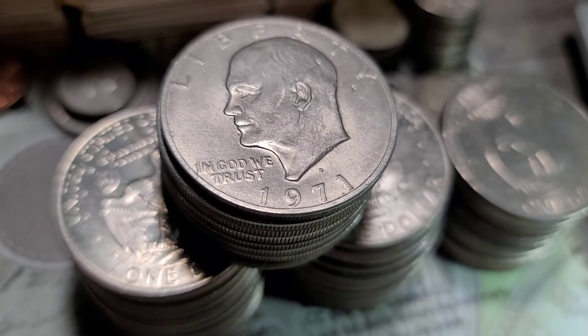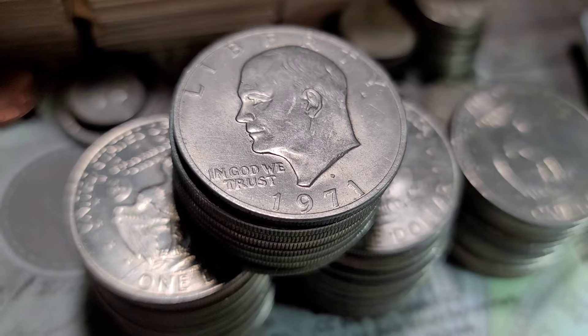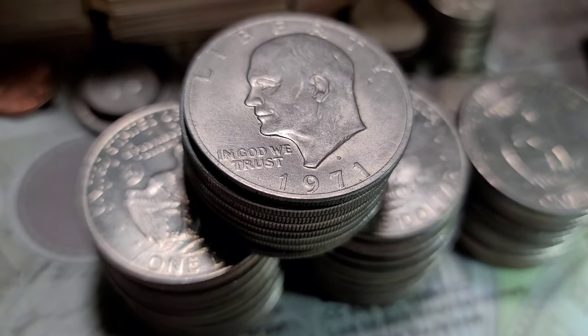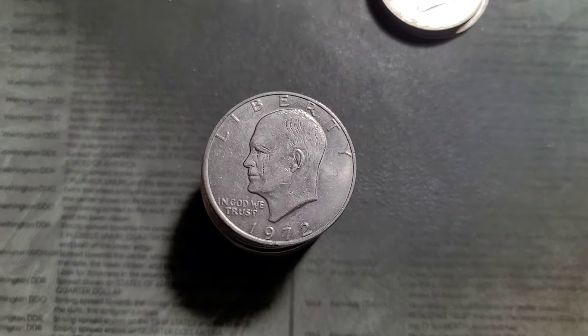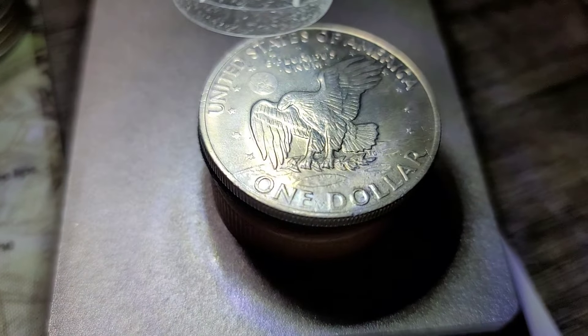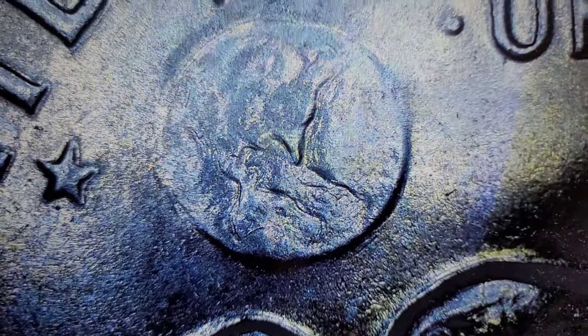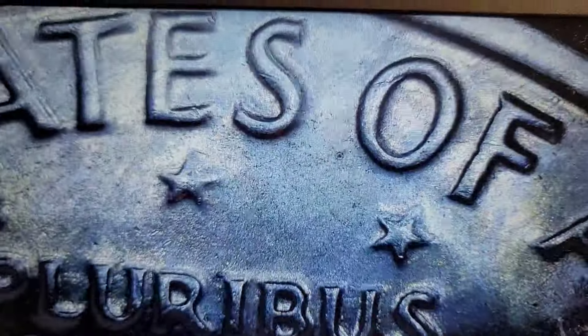71D yielded squat. Now I do have a lot of 72 Phillies, and hopefully we can find a Type II reverse — that would be awesome. You guys are never ever going to believe this: first 1972 Philly under the scope, we've got a Type II reverse! And it's in great condition too.